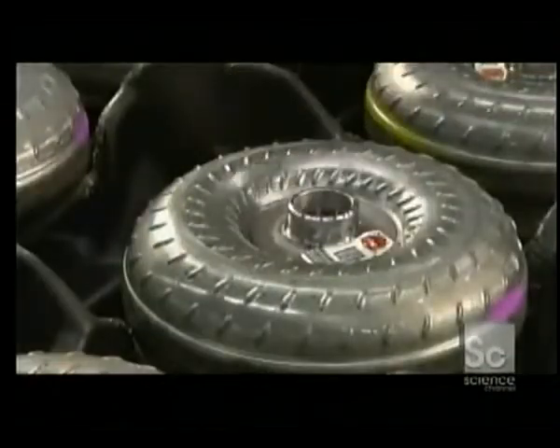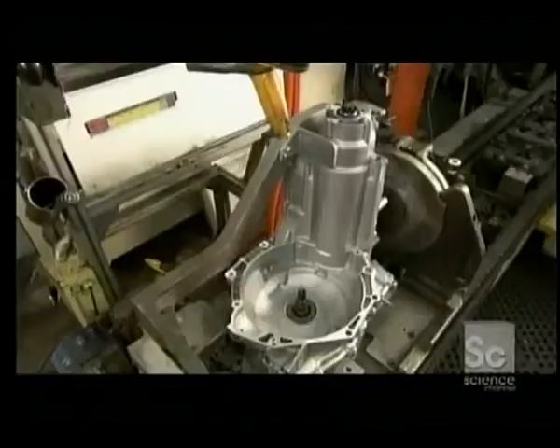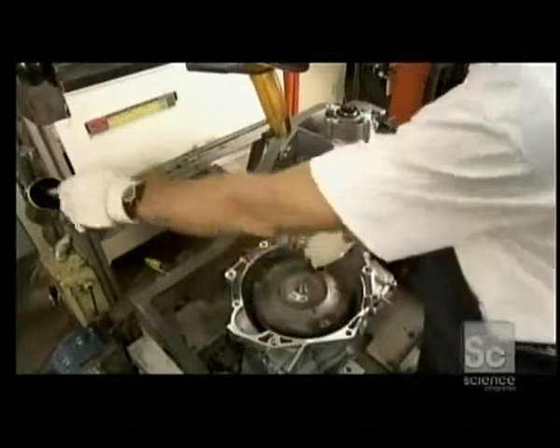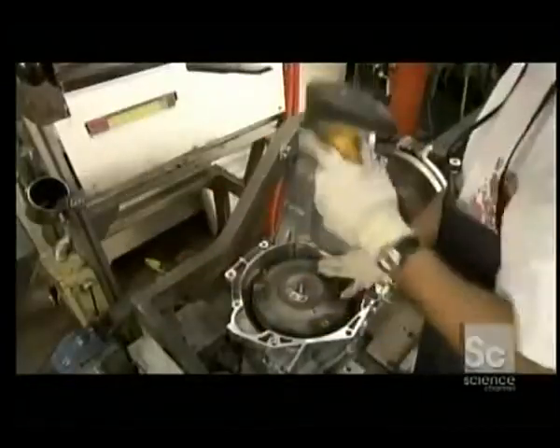Now the torque converter. It spins a shaft that turns the sprockets and drive chain. A steel bar called a stub shaft is the final link, sending transmission power from the final drive and differential to the front wheel on the passenger side.